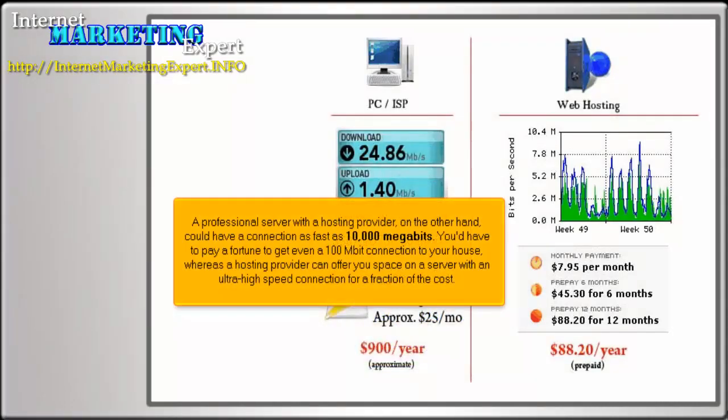A professional server with a hosting provider, on the other hand, could have a connection as fast as 10,000 megabits. You'd have to pay a fortune to get even a 100 megabit connection to your house, whereas a hosting provider can offer you space on a server with an ultra-high speed connection for a fraction of the cost.